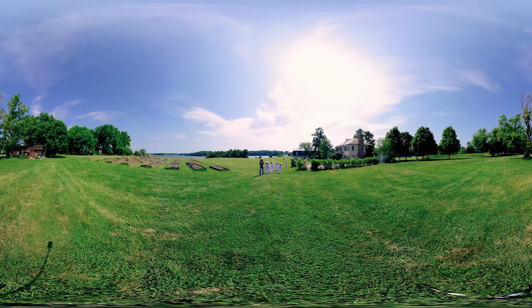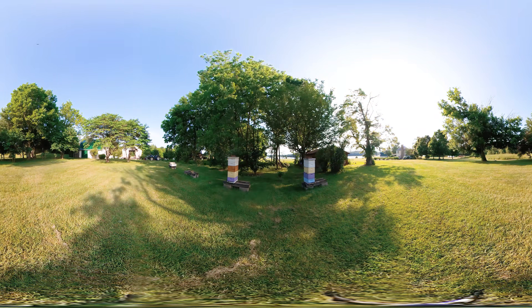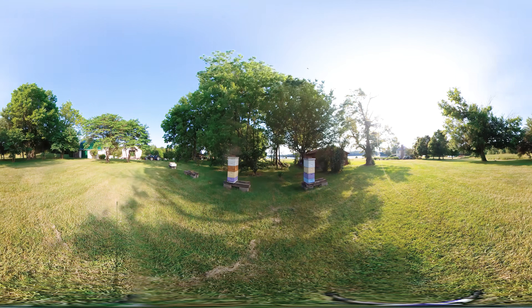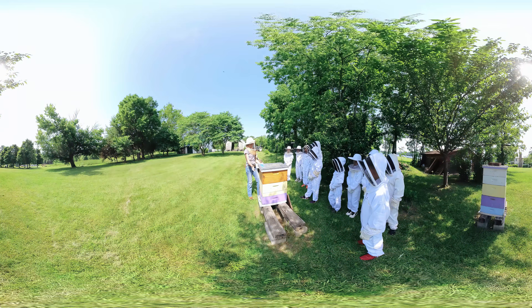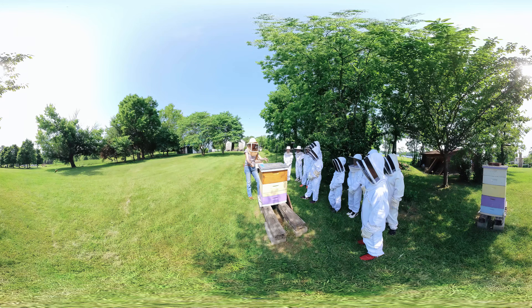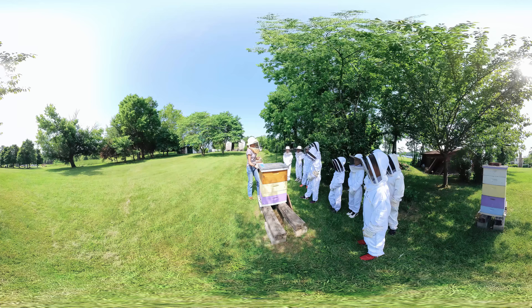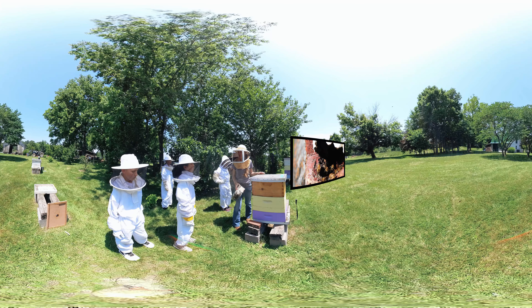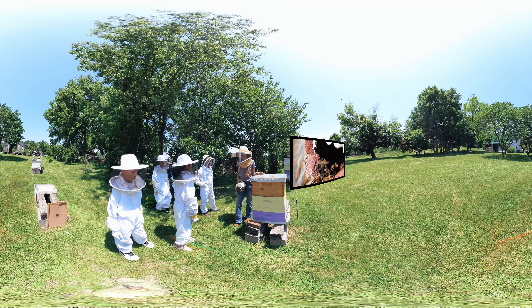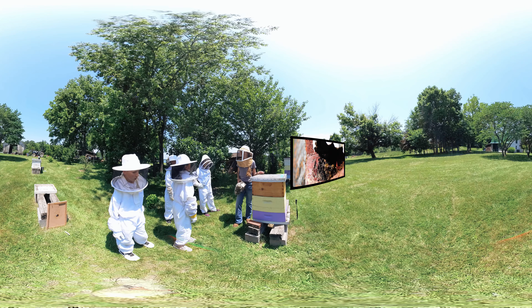Here we are at the beehives. A hive is a bee home — each hive houses one colony of honeybees. A colony is a family of bees that work together to raise and protect the next generation of bees. Honeybees are known as cavity nesters because they live in holes or chambers.